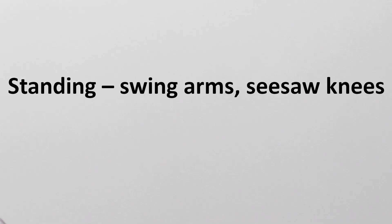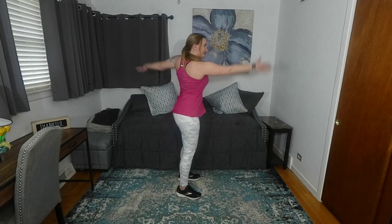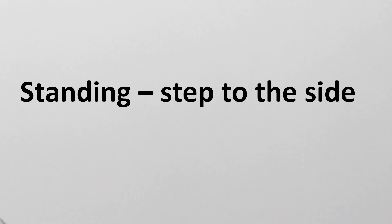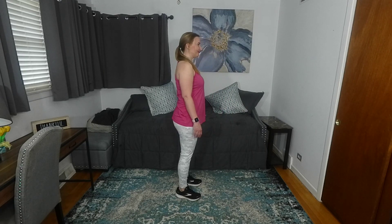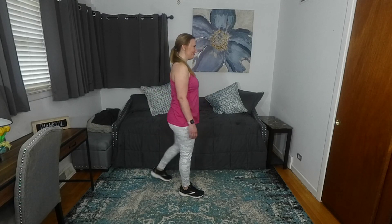Standing — swing arms, seesaw knees. Standing — step to the side. Standing — step in front. Standing — step back. Standing — crossover step. Climbing stairs.